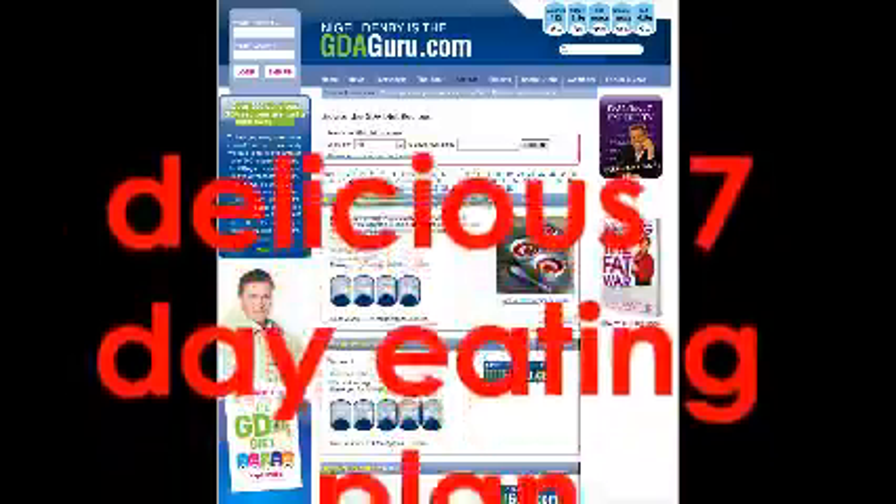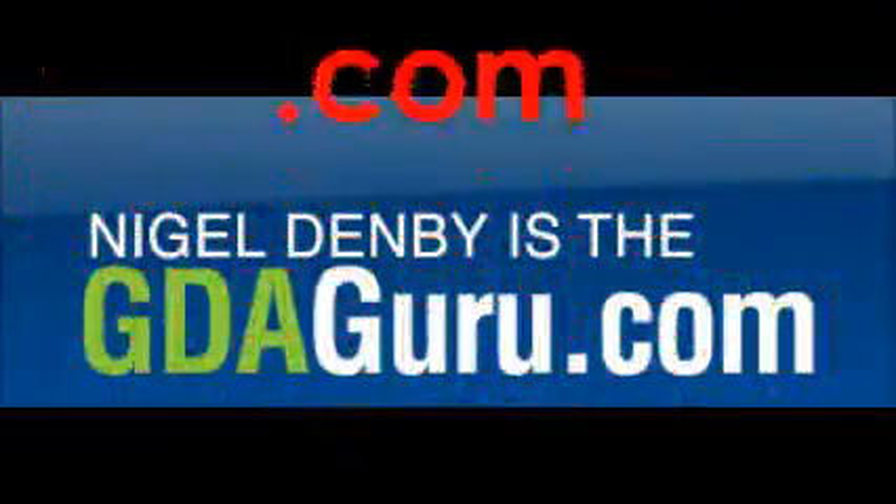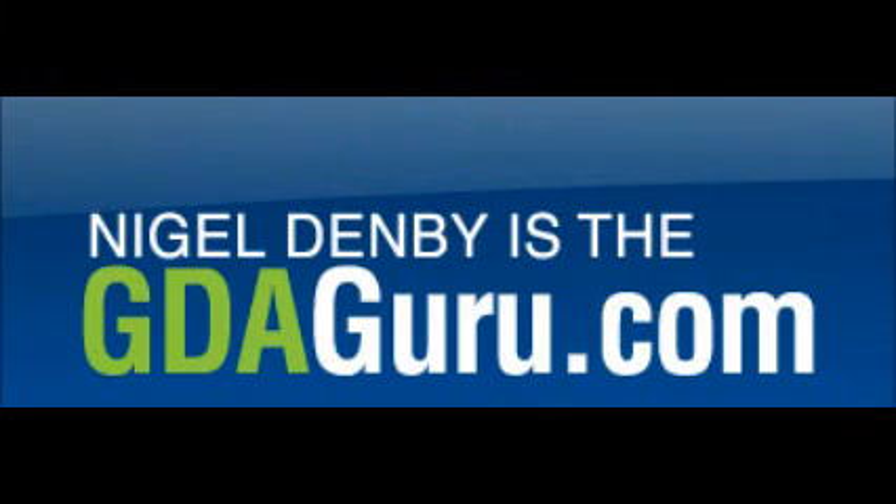Lastly, don't forget to check out our delicious 7-day eating plan, complete with recipes packed full of those immunity-boosting ingredients. You'll find it at gdaguru.com. Good food and the right nutritional supplements means you really can eat to beat winter colds and boost your immune system.